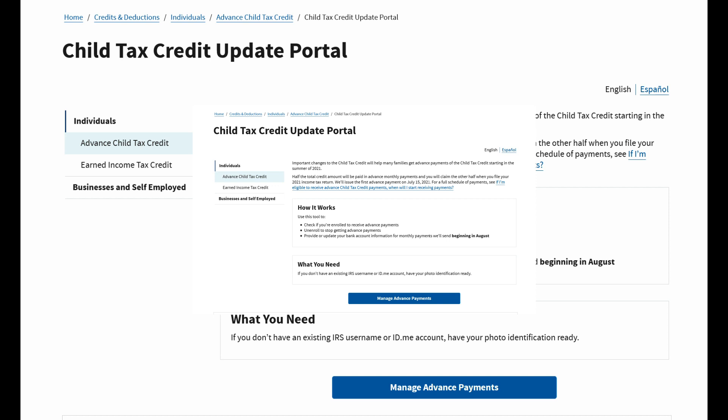All right, you guys, I'm going to leave the link to the update portal so that you can access your portal, manage your bank accounts, and update that information if you need to do so. That link will be found in the video description.